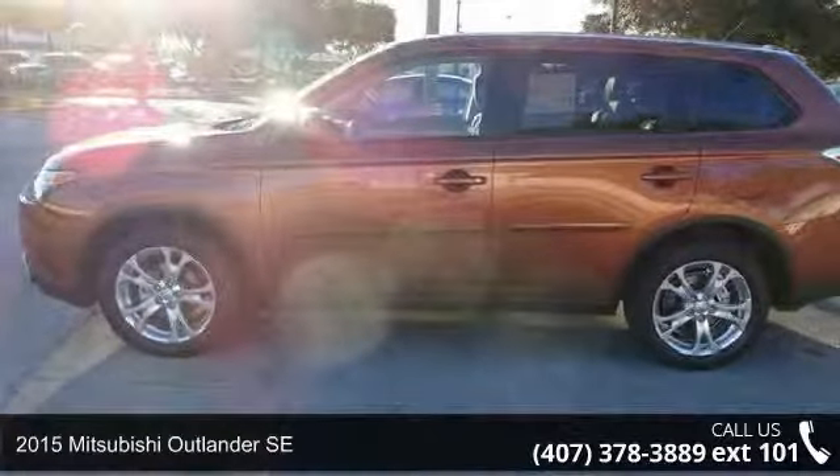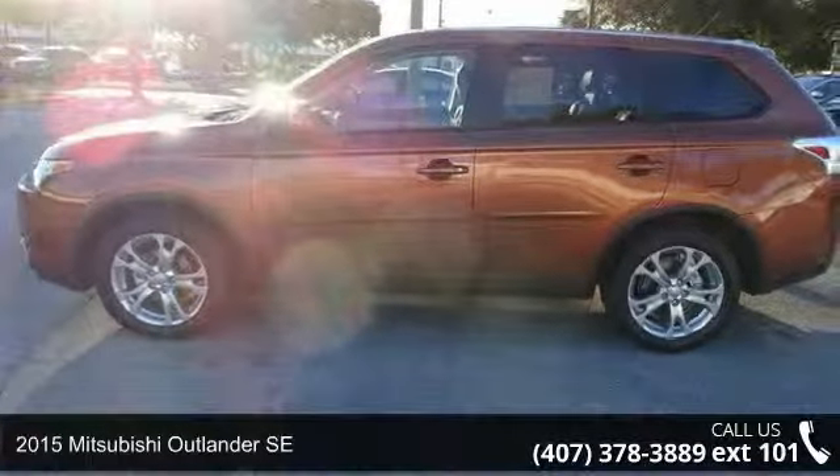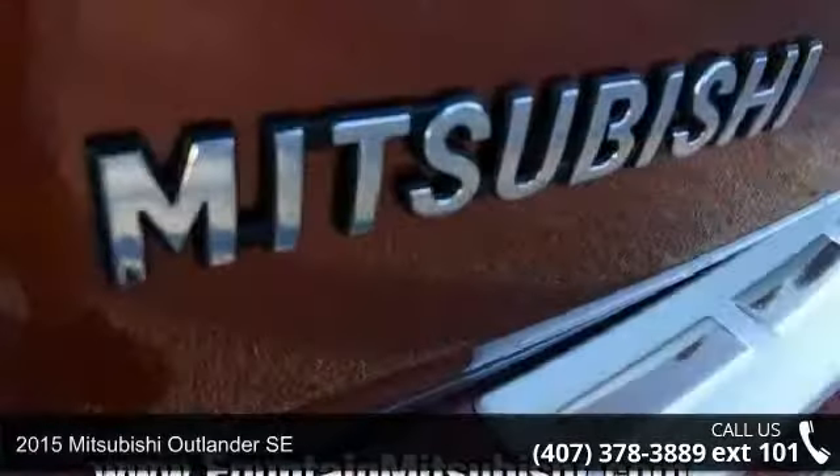Imagine yourself in this 2015 Mitsubishi Outlander SE. This may be the set of wheels you've been looking for.